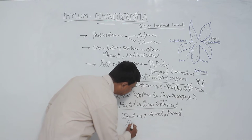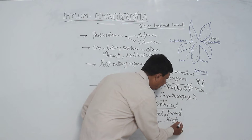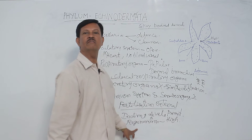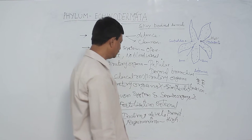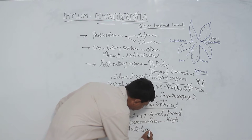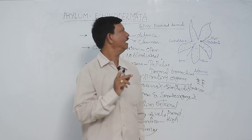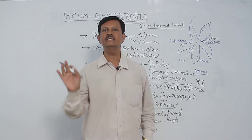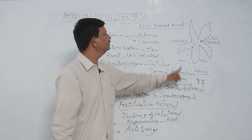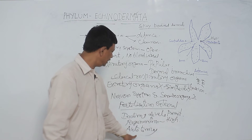These animals show high regeneration power. Regeneration means regaining the lost part of the body. Some animals also show autotomy — if an enemy attacks and attaches to the body, that part is immediately separated. The lost part then regenerates. This is a unique feature present in Echinodermata.